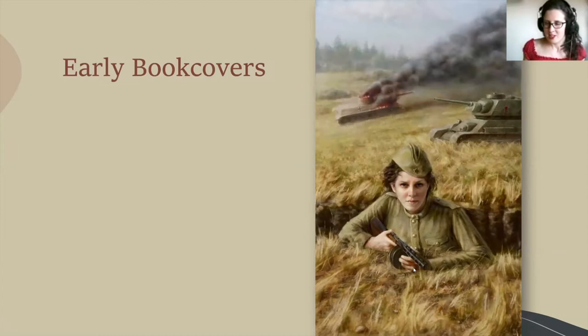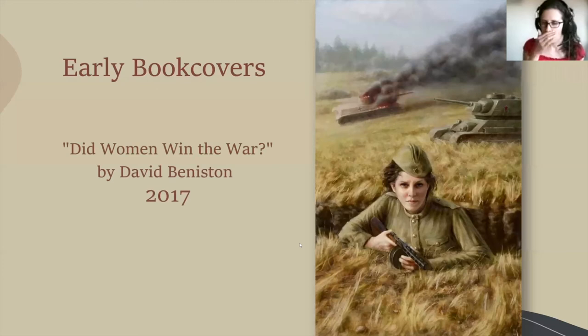Here is another book cover. I worked on it for David Beniston and the book was called Did Women Win the War? It's not a fictional book — it's actually a collection of historical essays about the Second World War, talking about women's involvement in the war. It's quite fascinating, covering a lot of Russian involvement as well, Russian women. This painting was a huge challenge at the time, and I'm really grateful for it. It was fantastic because it was a very complex scene — I had to think of perspective, colors, and at the same time try to depict some emotion as well.